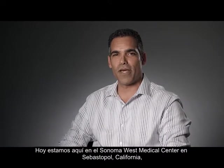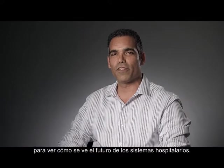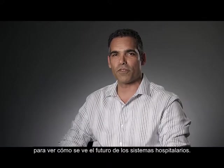Today we're here at Sonoma West Medical Center in Sebastopol, California, to see what the future of hospital systems looks like.